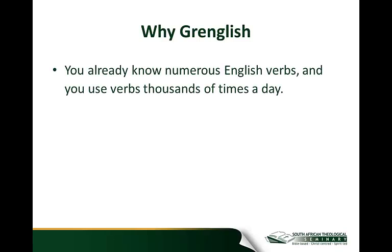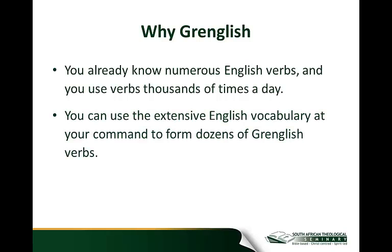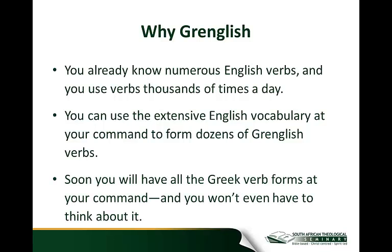That's where Gringlish comes in. You already know numerous English verbs and you use them thousands of times a day, so all the tools are there. You can use the extensive English vocabulary you have at your command to form dozens of Gringlish verbs — it will be as easy as one, two, three. And in doing so, you will learn the forms of the Greek verbs in a way that's hard to forget, not hard to remember. Soon you will have all the forms of the Greek verb at your command, and you won't even have to think about them.